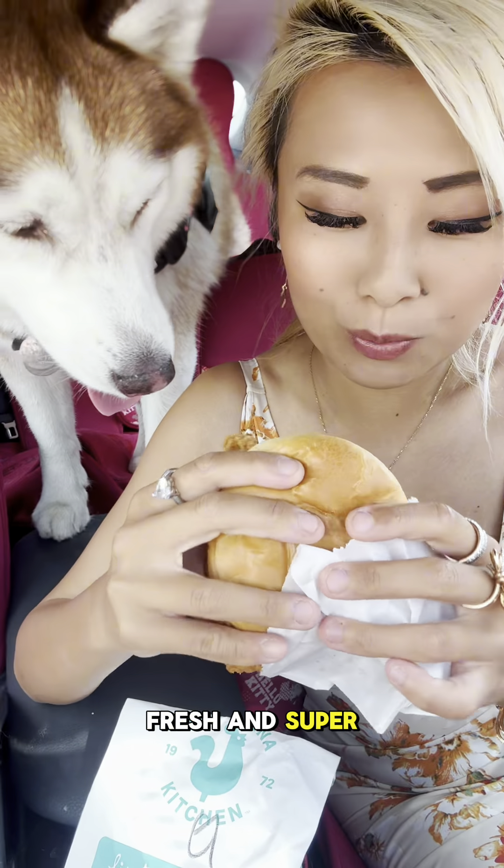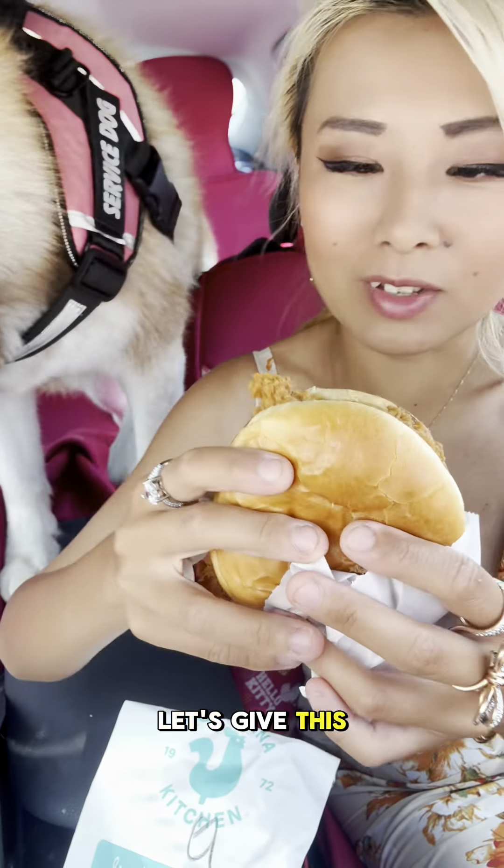The bread smells fresh and super soft. There's some cheese on top. Okay, let's give this a try.